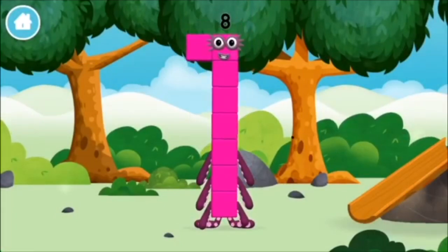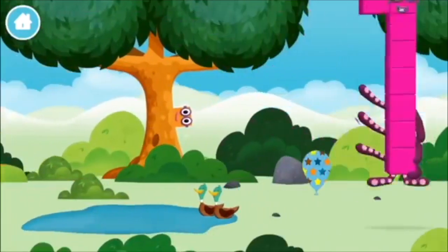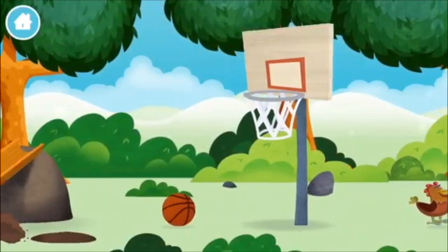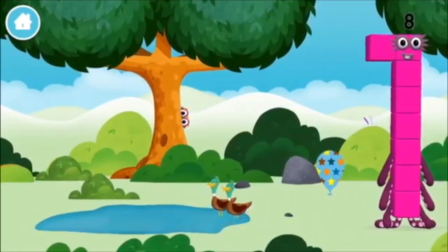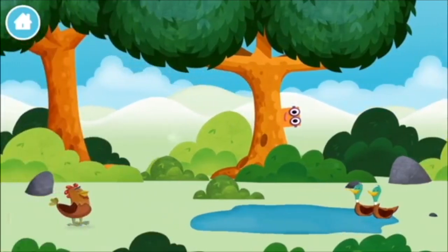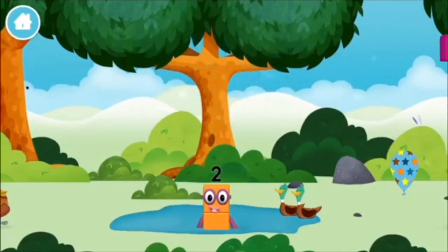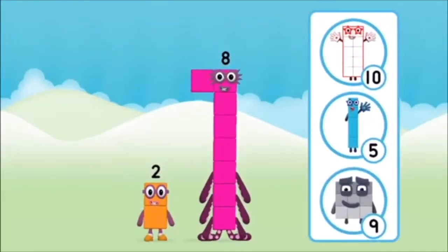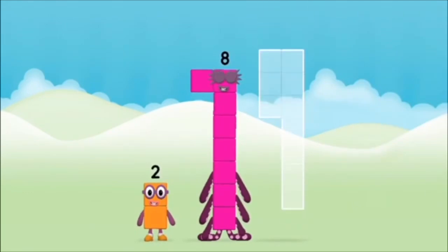You made a new number block. One mole digging a hole, a chicken, two ducks swimming in a pond. Which number block did you find? Which number block do you think adding these together will equal? Hmm, let's find out. Can you add the number blocks together?